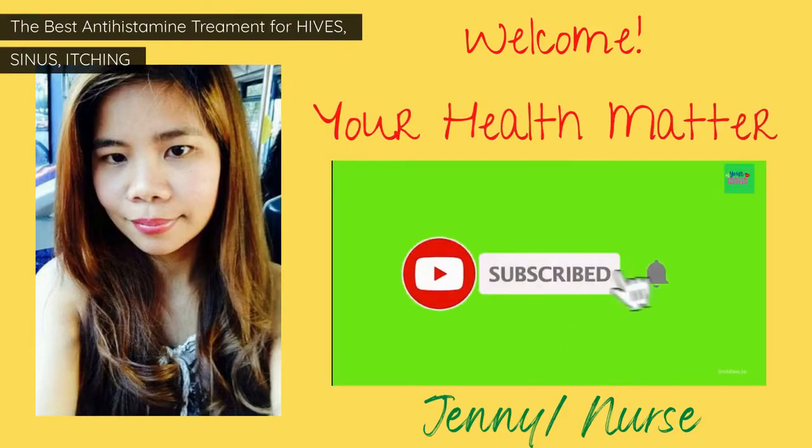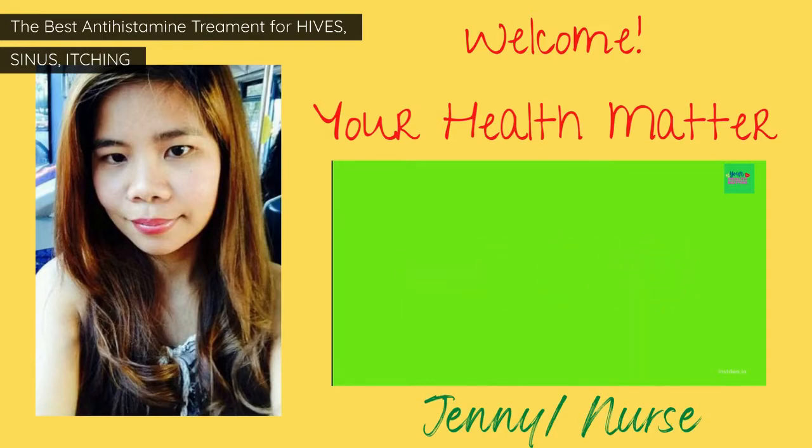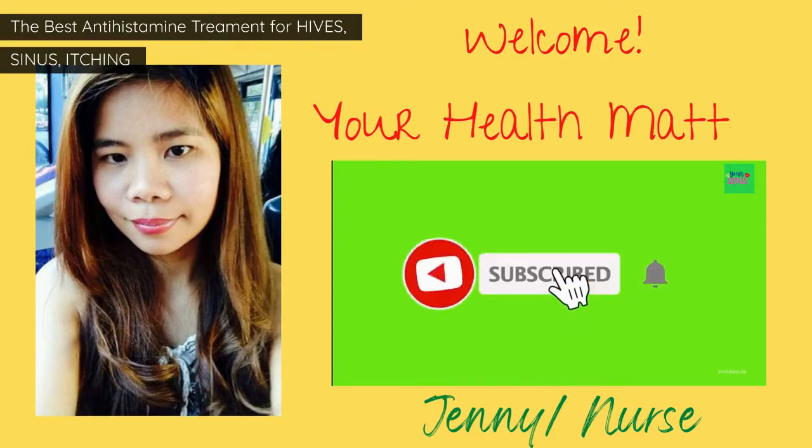Hi guys, it's me Jenny, and welcome to your Health Mother channel. In today's video, we are going to talk about the best antihistamine treatment for hives, sinus, and itching.